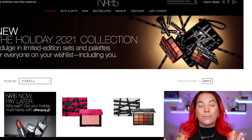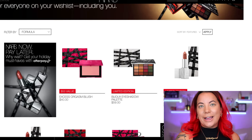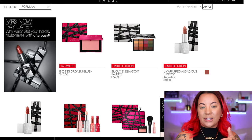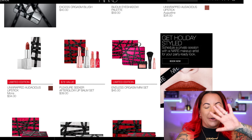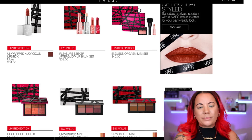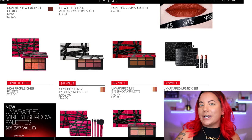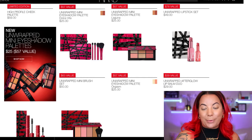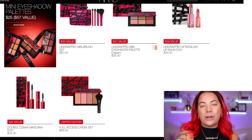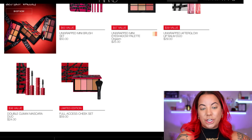Before I get into demoing the products, I want to show you the rest of the holiday collection because this is a pretty stellar holiday collection. You've got the Orgasm blush — Orgasm will never die when it comes to NARS. You have the eyeshadow palette, the lipsticks, the lip balm set, the blush with brush, the cheek palette, two smaller eyeshadow palettes, a lipstick set, a brush set, another Orgasm eyeshadow palette, another lip balm set, another cheek palette, and the mascara.